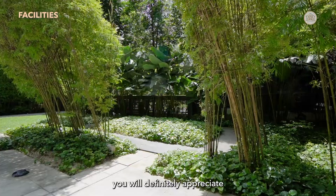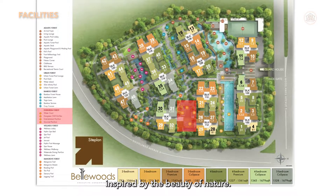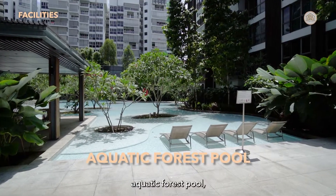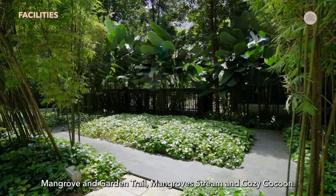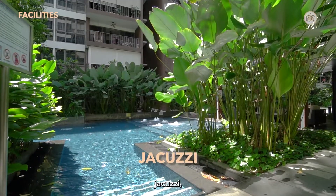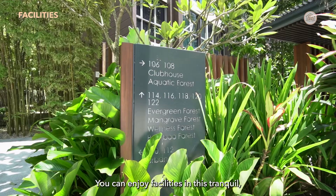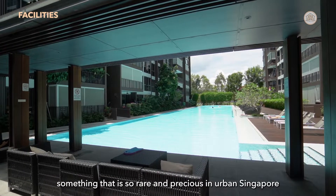Before we head to the kitchen, let's talk about the facilities. For those who love nature and the great outdoors, you'll appreciate this forest-themed development with 6 different zones, each inspired by the beauty of nature. Forest-inspired features include the urban forest lawn, bamboo forest house, aquatic forest pool, mangrove and garden trail, mangrove swing, and cozy cocoon. Residents enjoy a wide variety of facilities: a 15-metre lap pool, jacuzzi, barbecue pits, gym, aquatic playground, kids' pool, clubhouse, and spa house — a tranquil, nature-inspired development that is rare and precious in urban Singapore.